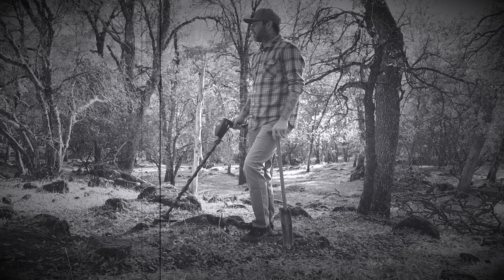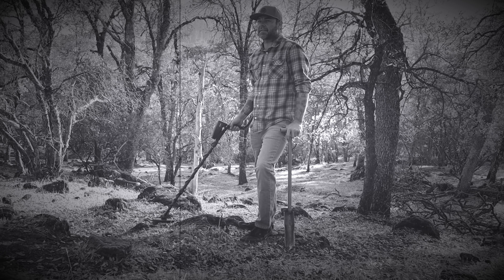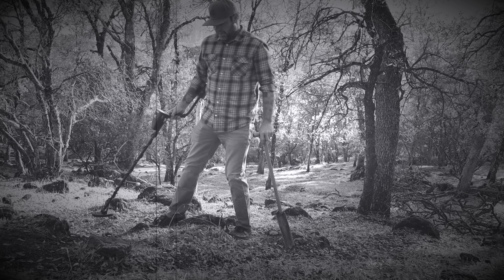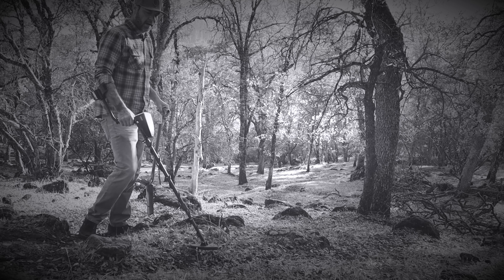Gotta be something around here — I can just feel it in my bones. It's my sixth sense kicking in, my metal detecting sense. It's never failed me, never will. Gotta be something here — we're in this location about here.